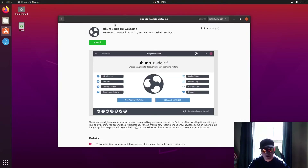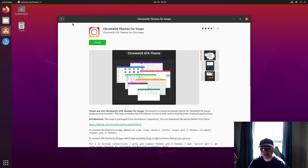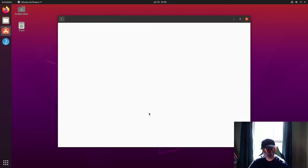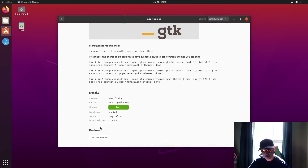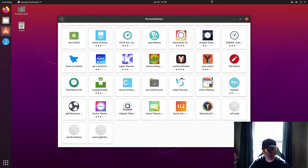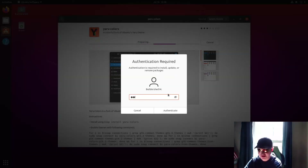You've got the Ubuntu Budgie welcome screen you can install, a Chrome OS theme for Snap applications, and options to make your Snap apps look more like Mac OS. There's also a Pop OS collection. Just keep in mind that some of these are not trustworthy or just aren't worth installing at all. The Yoru Colors theme is quite an interesting one though, so I'm going to install this one as a test.